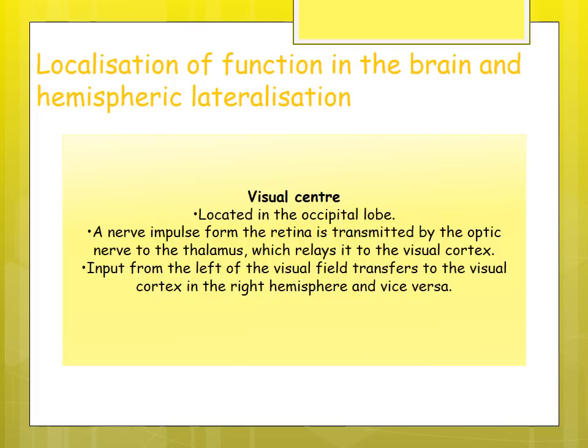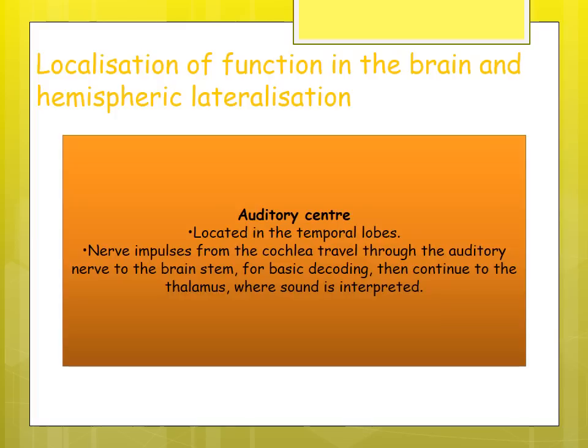The visual center is located in the occipital lobe. Nerve impulses formed at the retina are transmitted via the optic nerve to the thalamus, which relays them to the visual cortex. The left visual field is processed by the right hemisphere; the right visual field is processed by the left hemisphere. The auditory center is located in the temporal lobes and deals with how sound is interpreted and decoded.